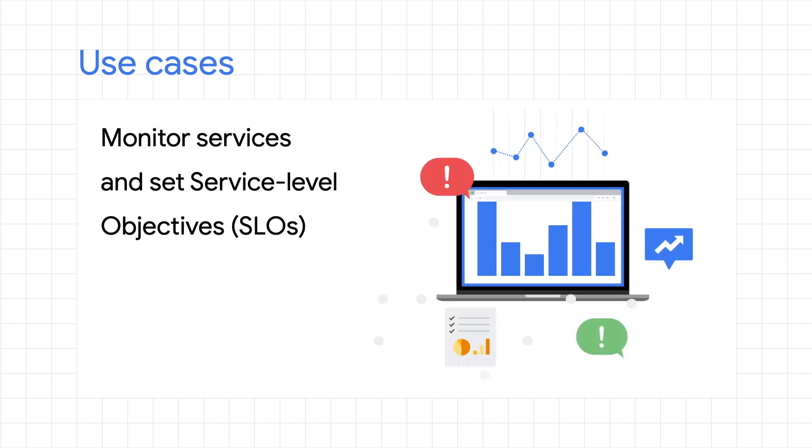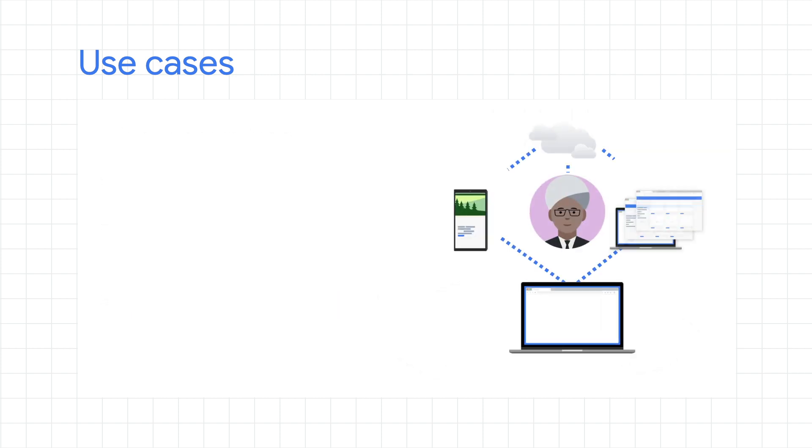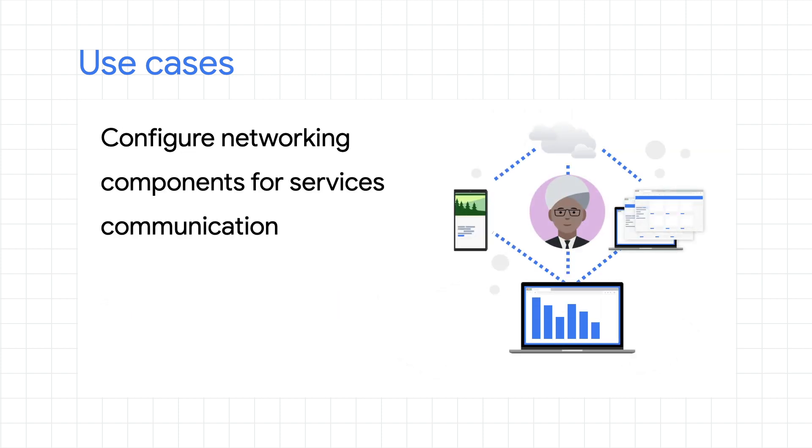Next, your SRE team wants to monitor the health and performance of the services within that platform. In this scenario, service management can provide your team with the metrics, logs, and tracing so that they can set SLOs and get alerts. And what about when a network operator on your team needs to configure networking components so that services can communicate across clusters in hybrid and/or multi-cloud situations? Service management provides you a way to standardize networking across those environments and components.